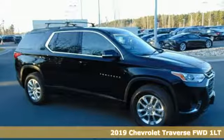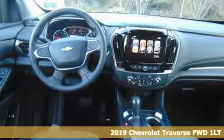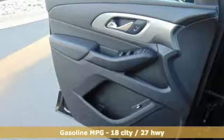It's a new 2019 Chevrolet Traverse. There's so much room in this Traverse that those driving the competitor's cars are filled with cargo envy. You'll look forward to every drive with features like these.